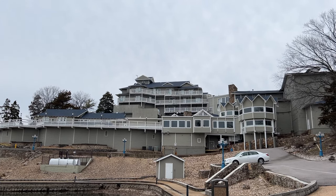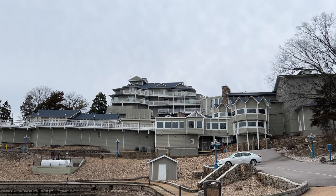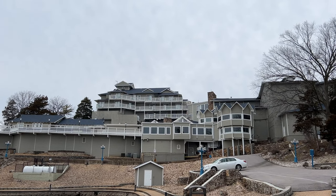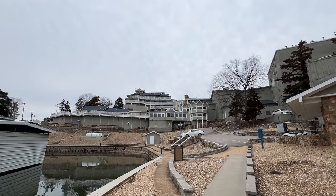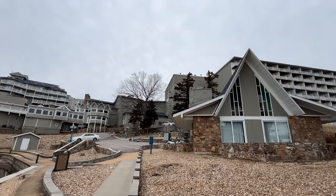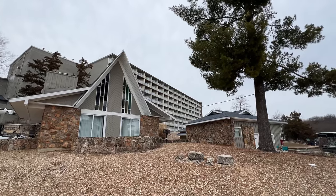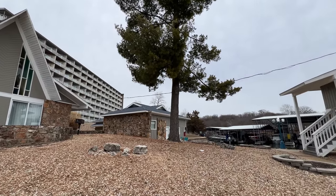Hello everyone, greetings from Osage Beach, Missouri. This probably seems like a broken record since I've done quite a few room tours at Tantara, but we're here once again. The reason I've done so many room tours here is because there are so many cool rooms at this resort. Jason and I are in the mid-Missouri area this weekend and decided to use this as our jumping off point, our hotel.